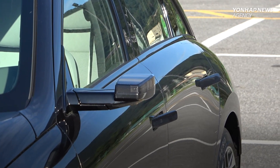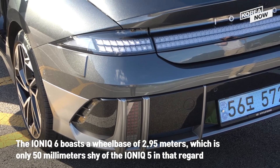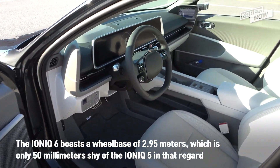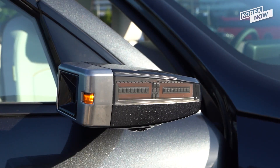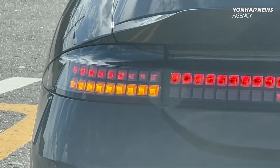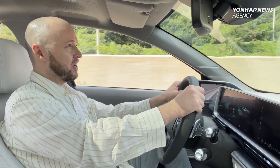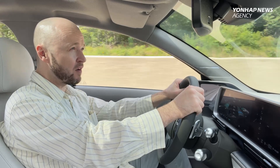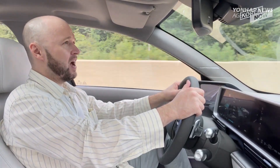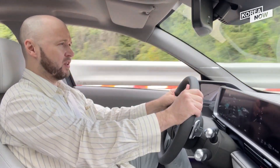The IONIQ 6 is actually bigger and more spacious than it appears at first glance, boasting a wheelbase of 2.95 meters — only 50 millimeters shy of the IONIQ 5 — allowing for a roomy interior. You also get extra features inside like a kaleidoscope of ambient lighting colors. Absolutely loving the mountainous scenery as we move from Gyeonggi province towards Gangwon province. It's a wonderful day for a test drive, and I'm pleased to say the IONIQ 6 is holding up as expected.